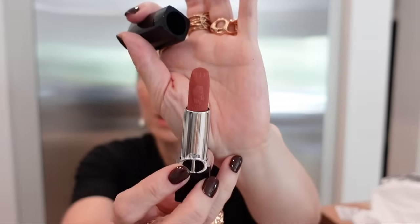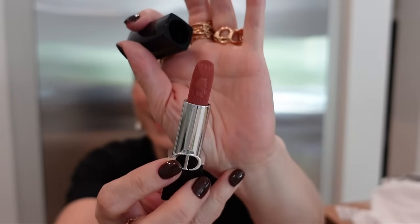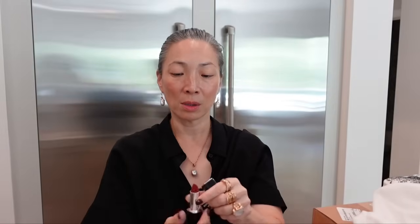And then the lipsticks they sent over. This is number 100 in the velvet finish, and these are refillable. I think I see the Arc de Triomphe engraved into the bullet. How beautiful. They also sent number 720, again in the velvet finish — a deeper rose shade. Let me do some swatches. They feel so soft; even though they have a matte velvety finish, they don't feel drying.